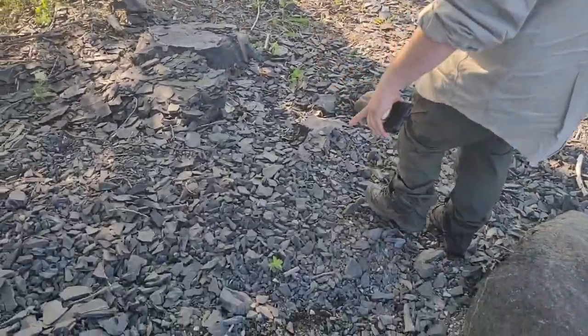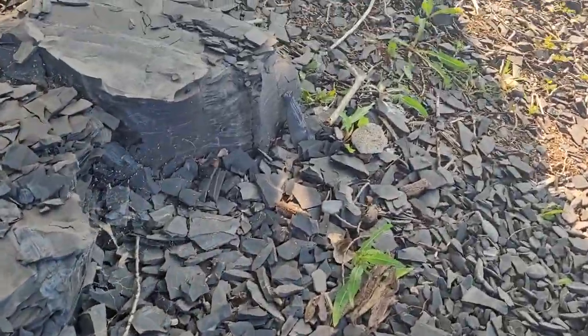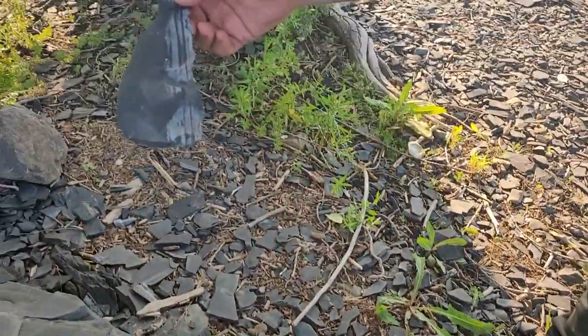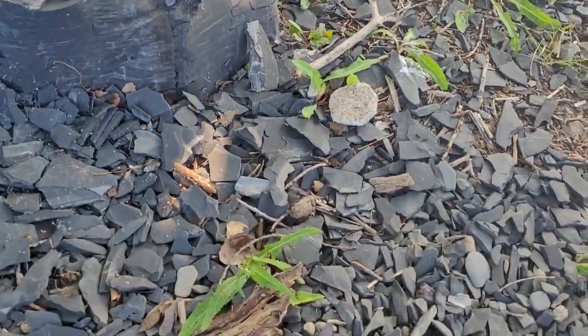Lots and lots of slate. This is the blue banded stuff. That is pretty. And that's the stuff you can grind down? Yep.